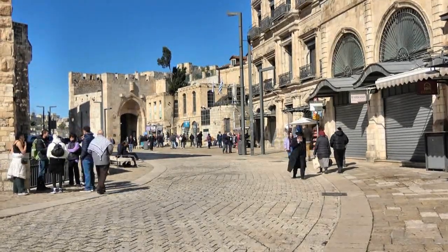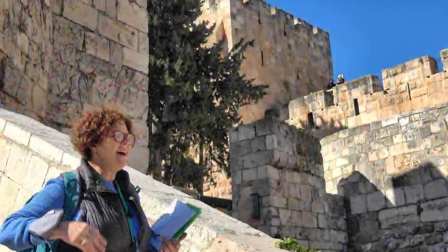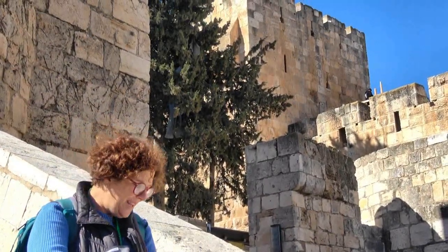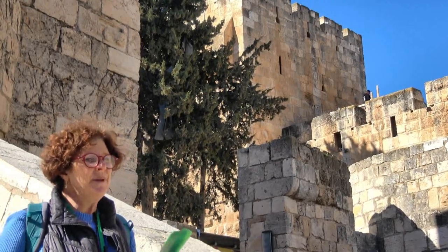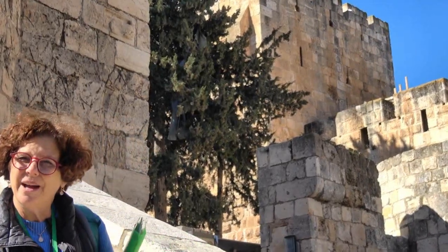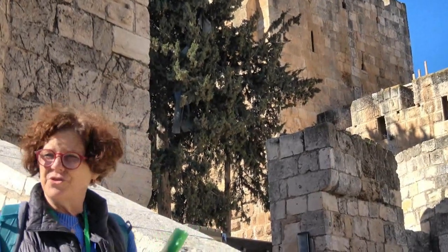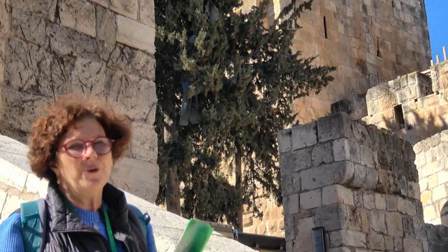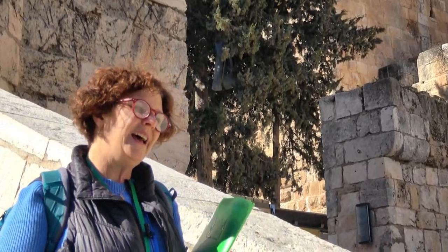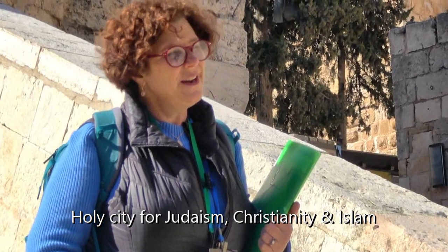As we prepare to enter the Citadel, our Jerusalem guide Shelley gives us an overview of the city. "We have everything here. We have layers and layers of history, but we have a living city where people live. Jerusalem is declared by Israel the capital of the state of Israel. It's the largest of our cities, with over 900,000 people living here. The old city itself is maybe 40,000 or 50,000. Most of the people live outside the old city. And it's a city only for the great monotheistic faiths: Judaism, Christianity, and Islam."